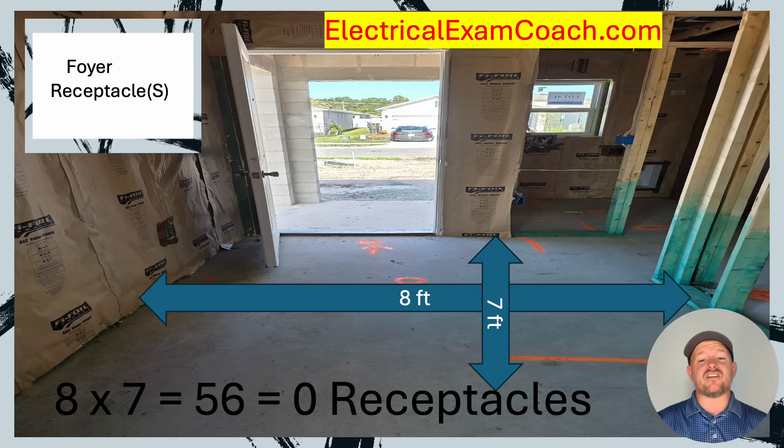Now let's imagine that it's 8 by 8. When we multiply it out, it equals 64 square feet. So we know that we might have some receptacle outlets in this foyer, if there are any walls that are 3 feet or larger. And for every one that is, there's required to be a receptacle outlet. Let's take a look at the walls.